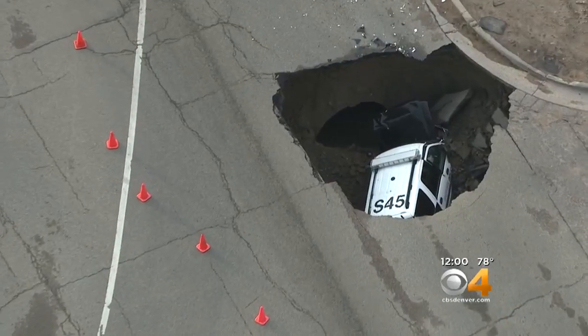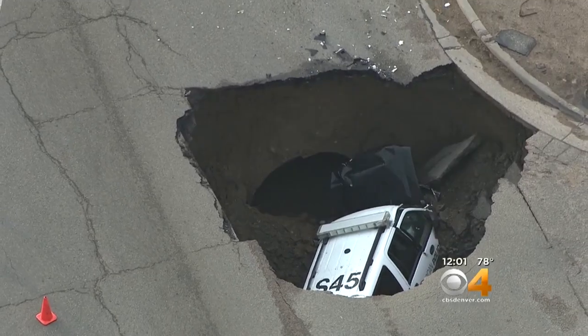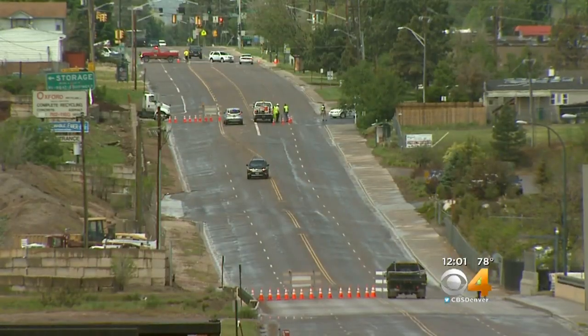That sinkhole is not too far from another sinkhole that trapped a Sheridan police officer three years ago. His SUV fell about 15 feet into the hole, but fortunately the officer was able to climb out of the window onto the patrol car and out of the hole.